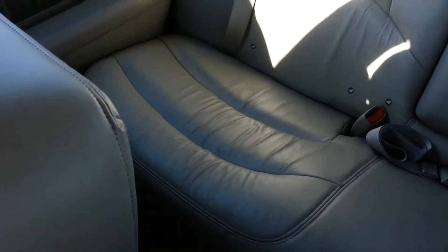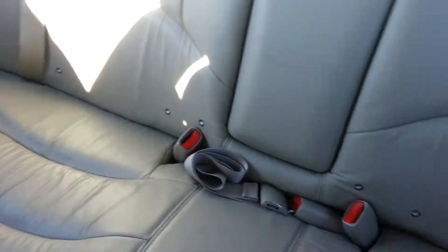Real clean looking back seats — doesn't really look like anybody's ever really sat back here. Definitely very, very well taken care of, very clean.